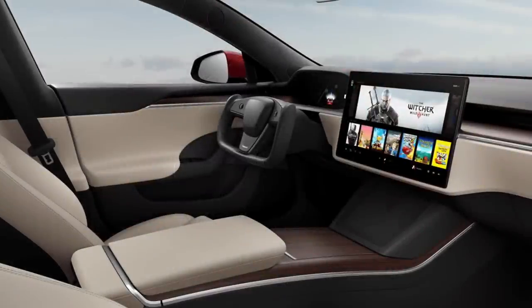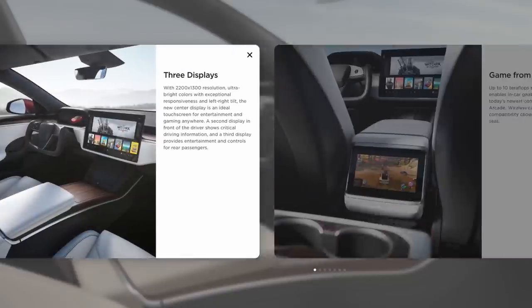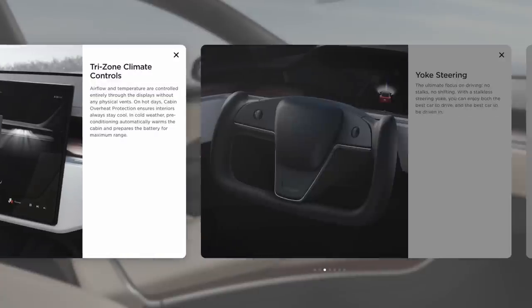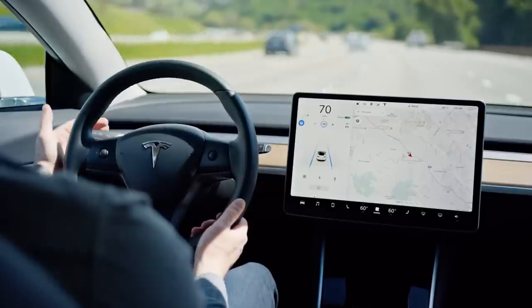As you saw on the previous clip from ThyssenKrupp's steer-by-wire technology, it makes perfect sense. What Tesla is doing, by slowly introducing the yoke in its cars, is part of the autonomous driving strategy that will soon be here.